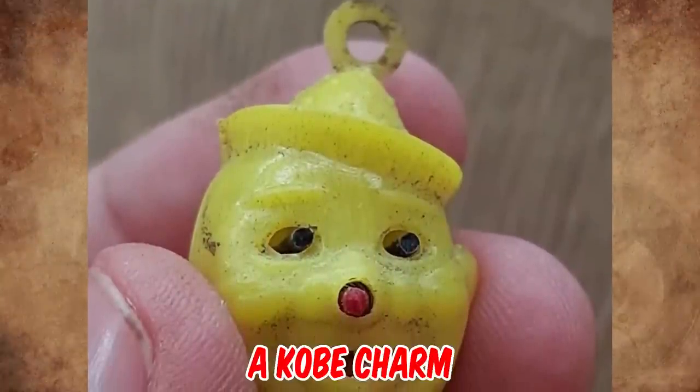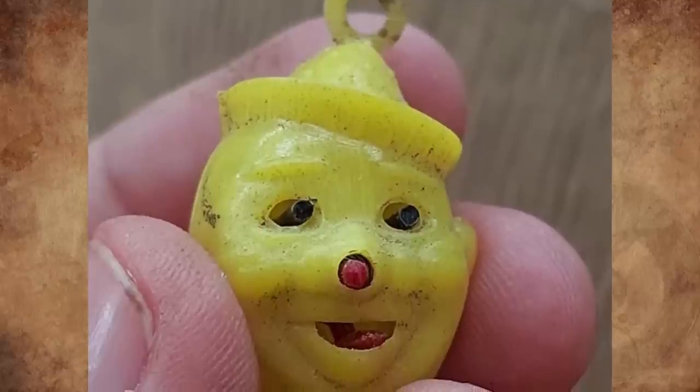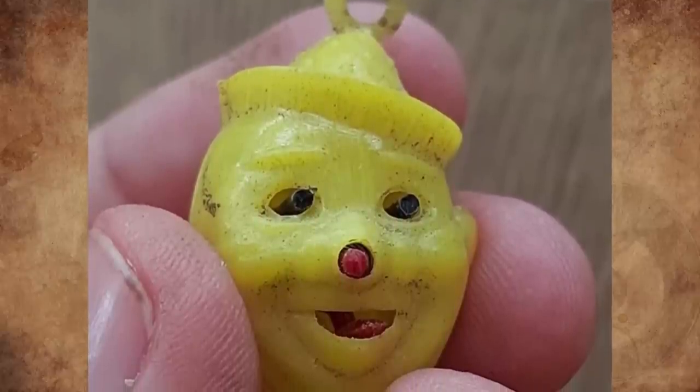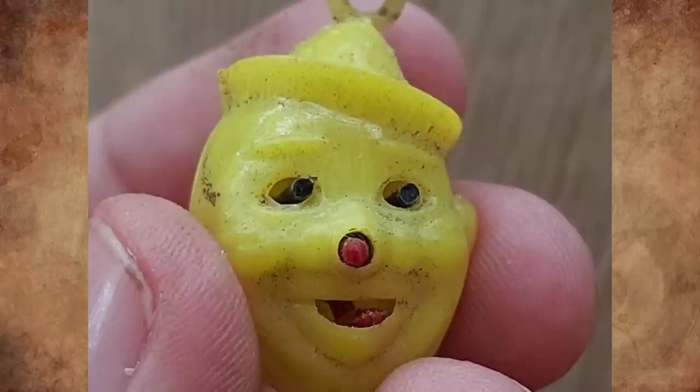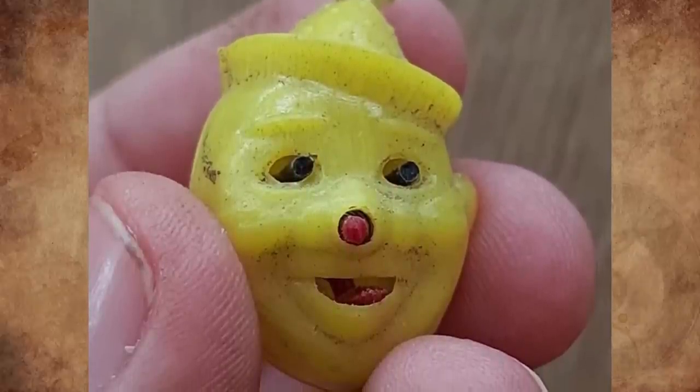This is a Kobe charm. They were plastic charms made in Japan from pre and post World War II. All have gravity-activated features. Examples include dogs, demon heads, dice cubes, and one that looked like a kabuki actor. They were often prizes in gumball machines.